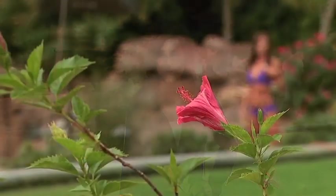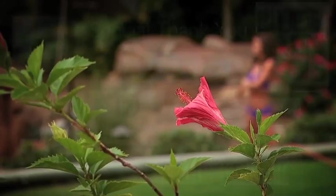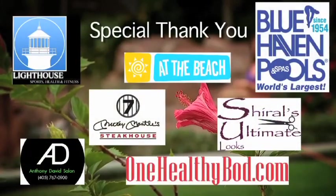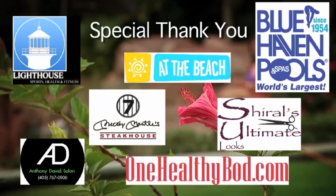The calendars will go on sale soon, so make sure to check out thunder.nba.com for everything Thunder Girls. We'd like to thank Blue Haven Pools and Spas for allowing us to shoot on location. Thanks again for joining us for the Thunder Girls Summer Special.